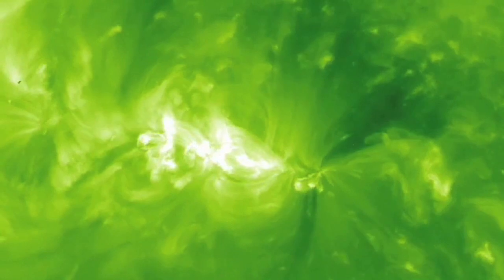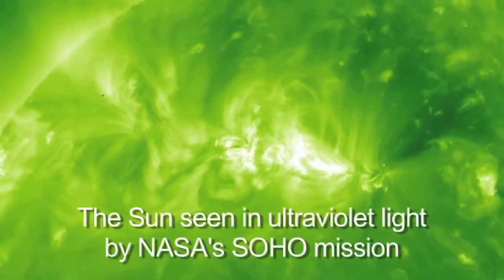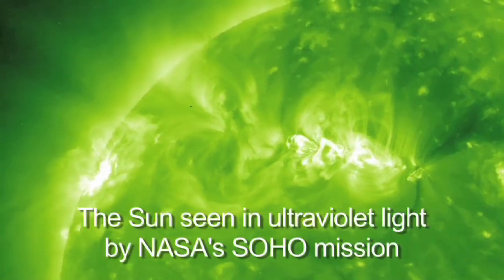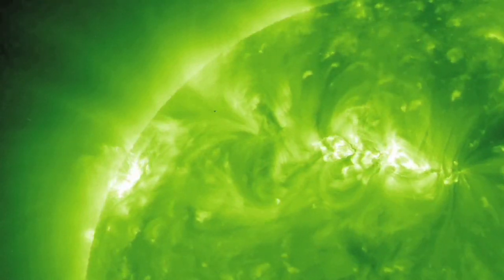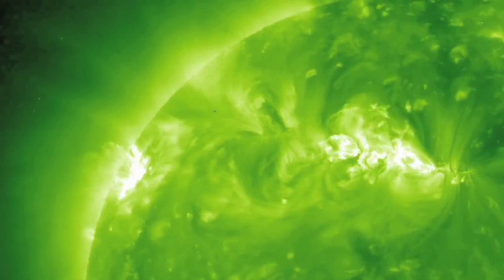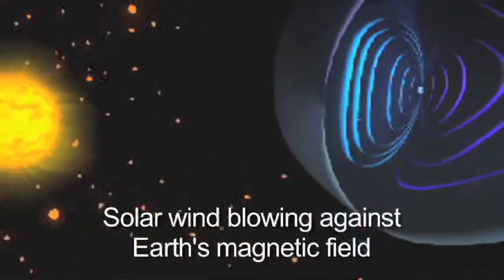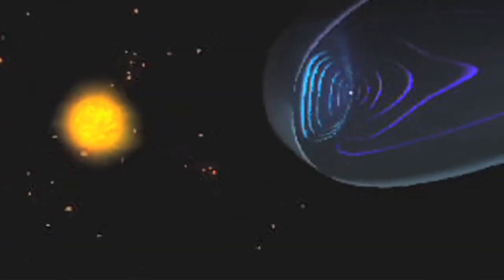The biggest source of magnetism in the solar system is the Sun itself. The Sun, which is the biggest thing in the solar system, is also the most magnetic thing in our solar system. It has a huge magnetic field connected to it, and that field actually flows out with the wind it blows — a wind of charged particles called the solar wind. That carries the Sun's magnetic field throughout the entire solar system, so the whole solar system is in fact filled with the Sun's magnetic field.